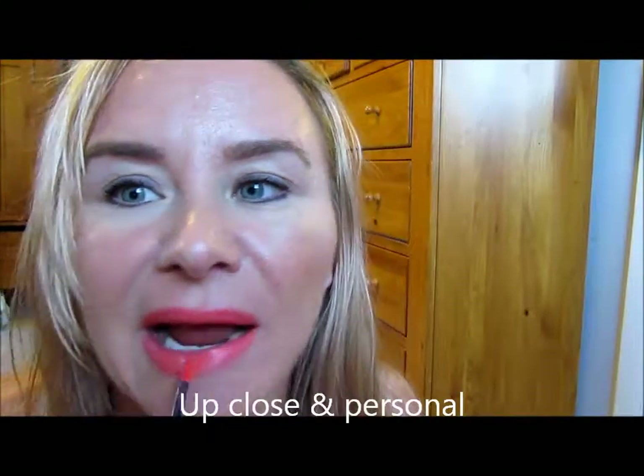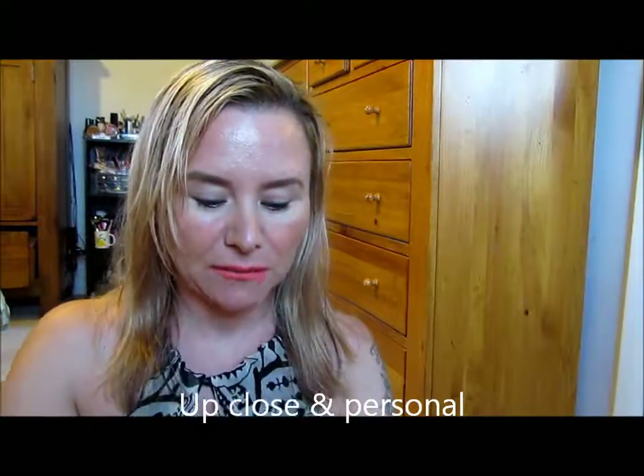And this will be the NYX Liquid Suede in Life's a Beach. Let me use the viewfinder again so I'll probably make some horrible faces. Okay, so this is Life's a Beach — let me know what you think of this color on me down below in the comments. I don't know if I really like this color; it scares me. Maybe if I had self-tanned I might like it a little bit. Let me know what you think down below.